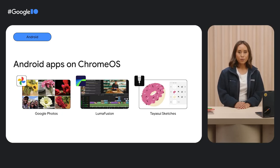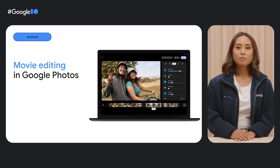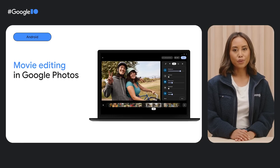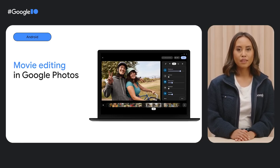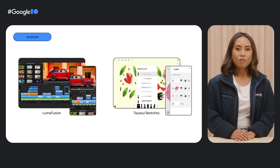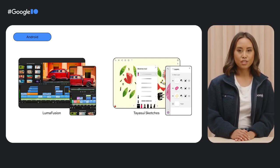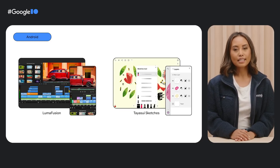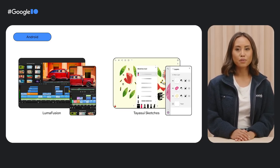Android dev teams from Google Photos, LumaFusion, and Taya Sui Sketches are giving creatives more room to play and explore on larger screens. The Google Photos team built a movie editor for Chromebooks as a large screen compatible Android app — Chromebook users can now create high quality movies with photos, clips, filters, and more. The LumaFusion team rebuilt its multi-track video editing app for Chrome OS and Android. And Taya Sui Sketches used Flutter, Google's open source UI SDK, to roll out a new large screen optimized Android app in just three months.